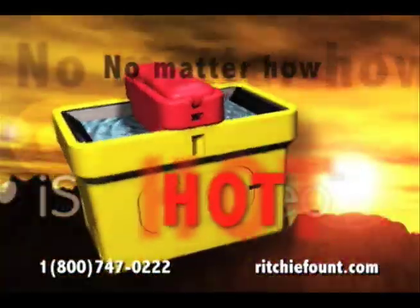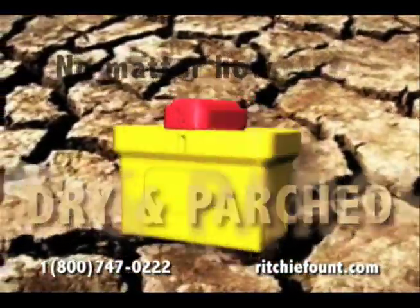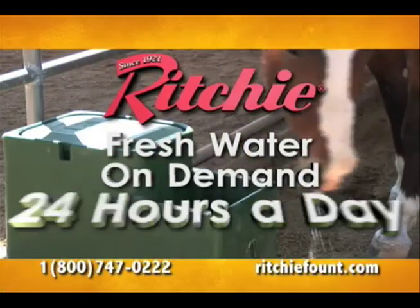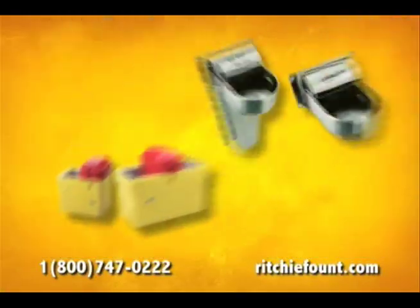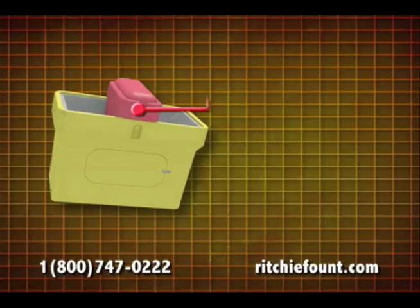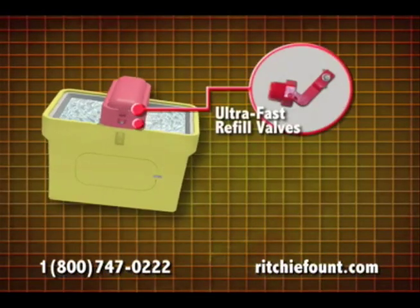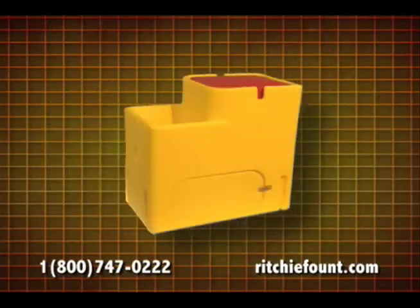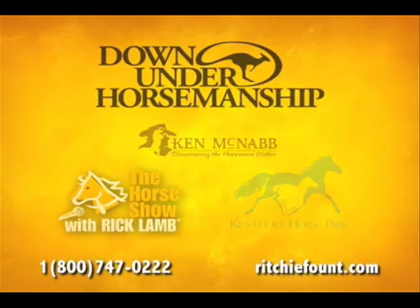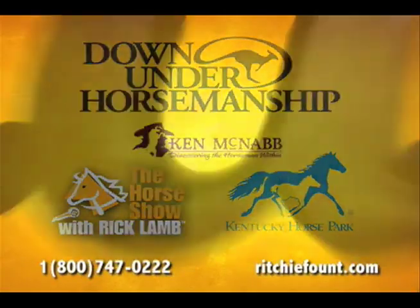No matter how cold, no matter how hot, no matter how dry and parched conditions become, Ritchie Waterers provide fresh water on demand 24 hours a day in the field or in the stall for one horse or a herd. Ritchie Waterers have ultra-fast refill valves, heavy-duty heating elements, and are made of durable polyethylene, steel, or a combination of both. People who know horses know nothing's more reliable than a Ritchie.